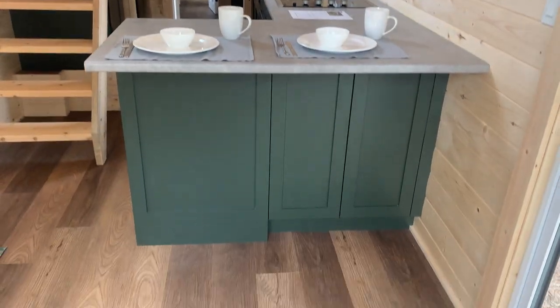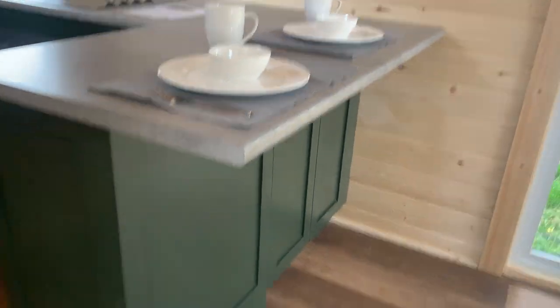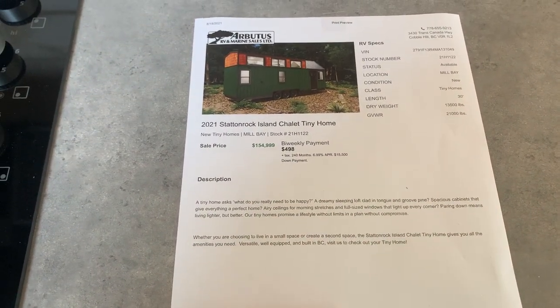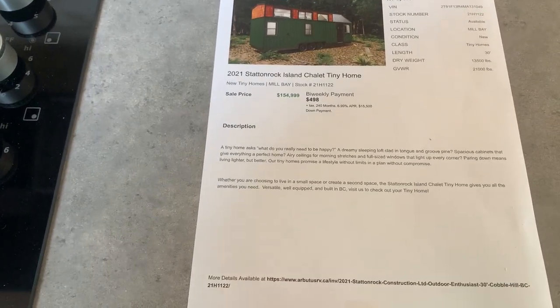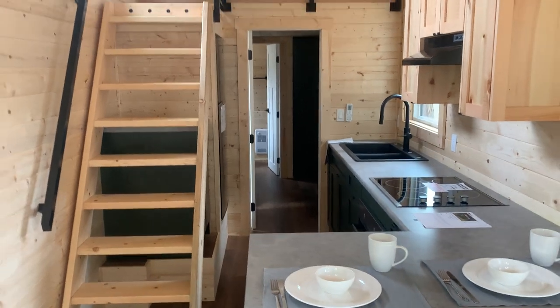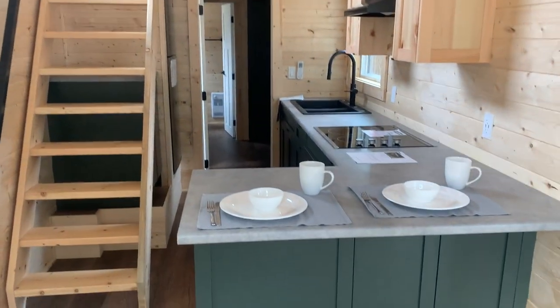You can see the little dinette bar right here, so you can sit some chairs under there. As soon as I get more floor plans in I'm going to be making videos and posting them. Do go to Stratton Rock — these guys are based out of Abbotsford, but they don't sell on site. We're the dealer they selected to sell these, so please just get in contact with me. I'd be more than happy to assist you. Thanks for watching!